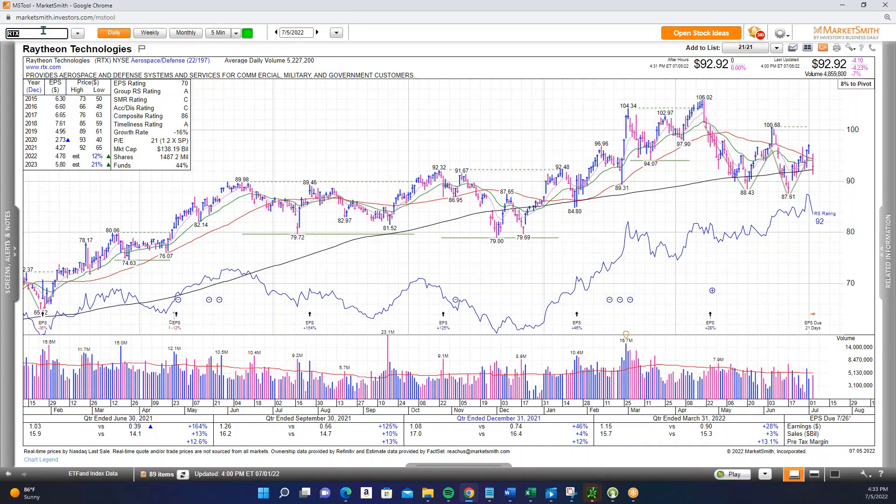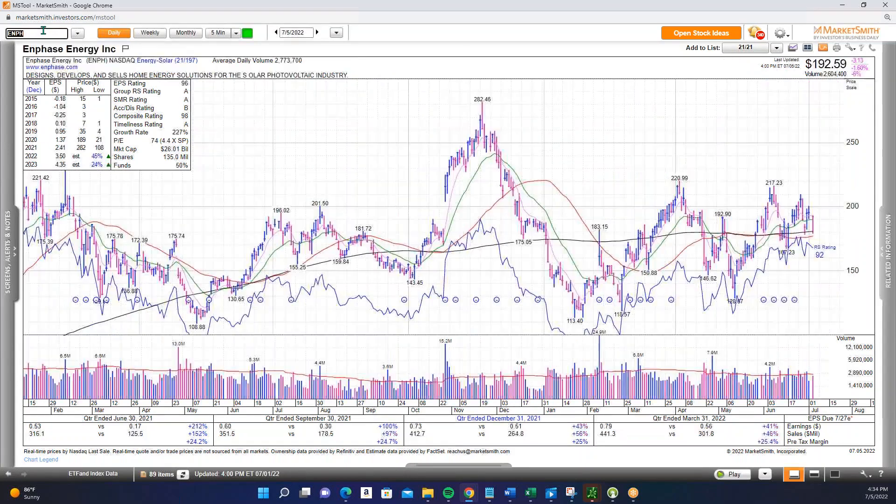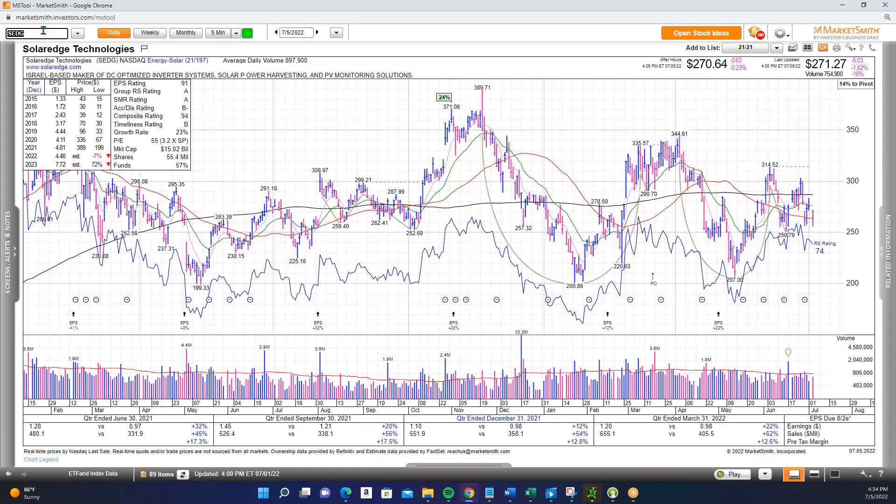Defense stocks also struggled today: RTX down about 4% after looking really good last week with nice relative strength. Northrop Grumman also down 4–5% after showing some nice relative strength last week. Defense stocks can be very all over the place with sharp moves up and down. Solar was another weak area — Enphase was down 7–8% but staged a big-time reversal to get back above the 21-day MA and finish down only 1.5%. SEDG was the same story, down 6–7% at the lows then came back to finish down 1.8%. So although they had really bad days initially, Enphase and SEDG closed at the highs and ended up only down about 1.5–2%.